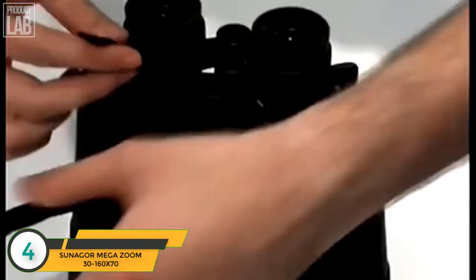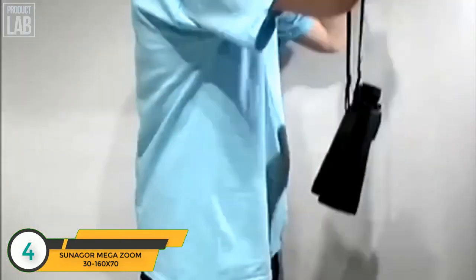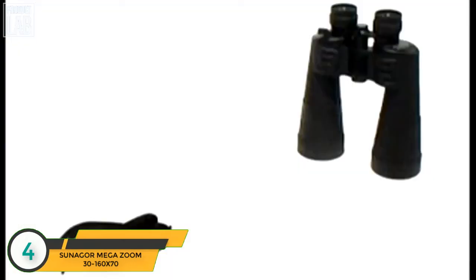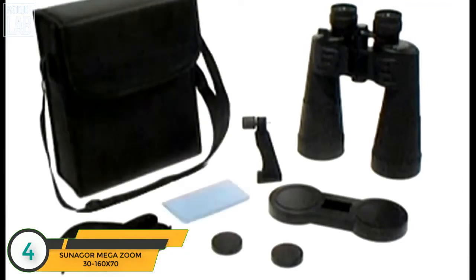The binoculars are specially designed with BCF one-piece construction. They come with a selection of useful accessories, including an easy-to-attach neck strap, front and reverse lens caps, tripod adapter, protective case, and a polishing cloth.